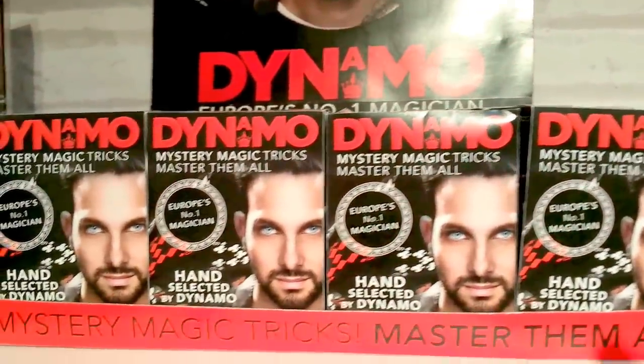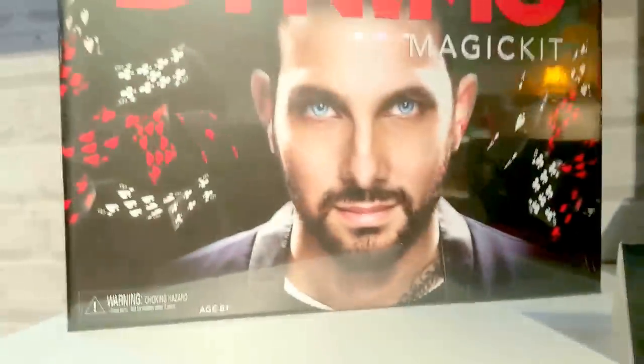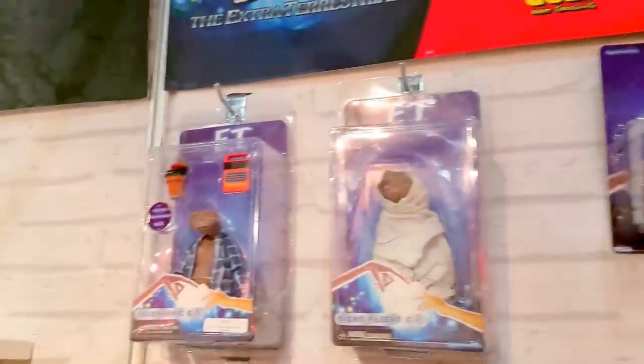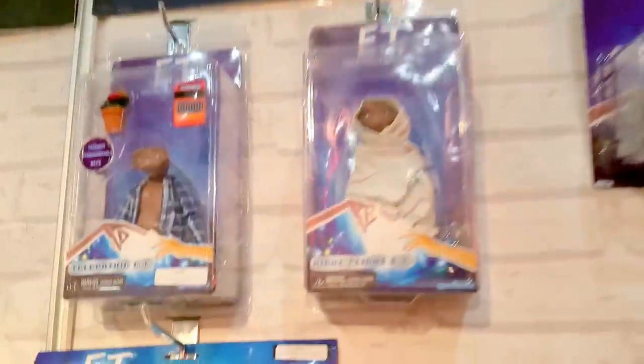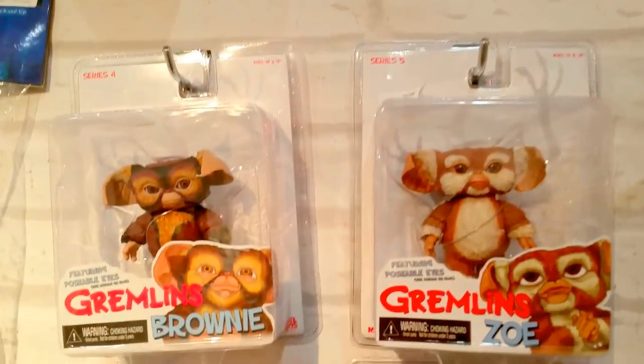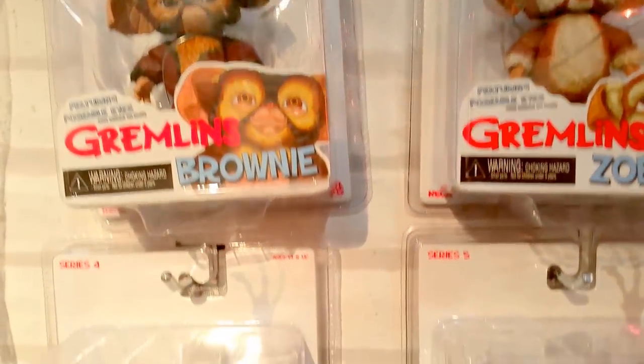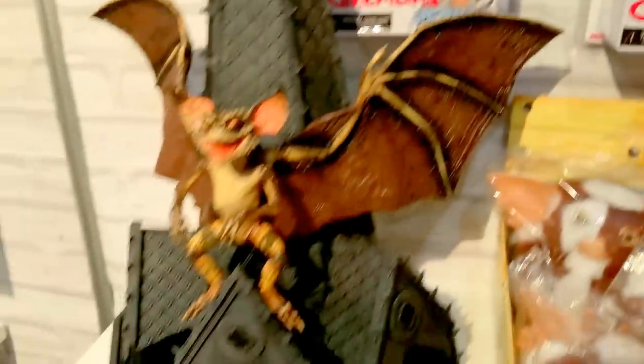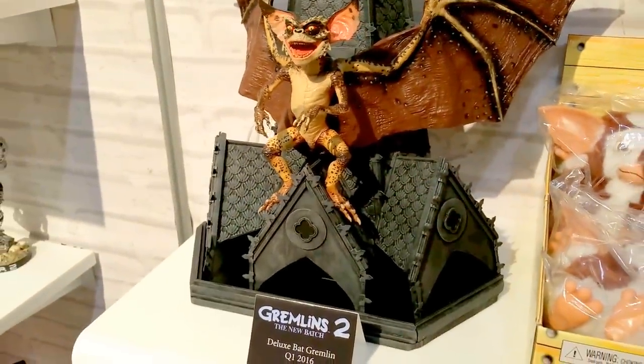Mystery magic tricks — master them all — in a blind bags blind boxer. Coming to the ET figures, and these I think are NECA. Gremlins series four or five, and then Gremlins 2: The New Batch, first quarter release.